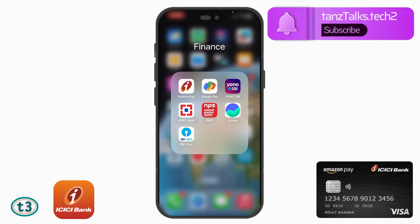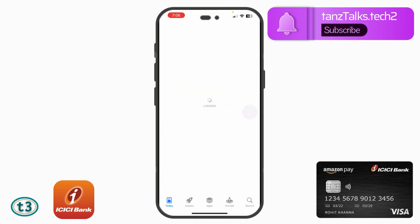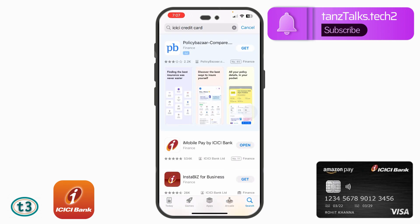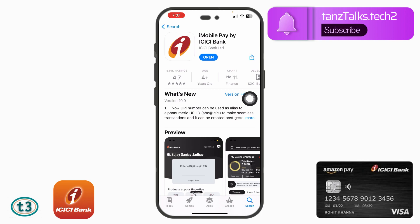Hey guys, welcome back. In this video we shall see how to quickly pay the ICICI Bank credit card bill using the iMobile app. If you have not downloaded this application, you can open the App Store or the Play Store and search for ICICI Bank credit card. The name of the app is iMobile Pay by ICICI Bank — make sure it is by ICICI Bank Limited.